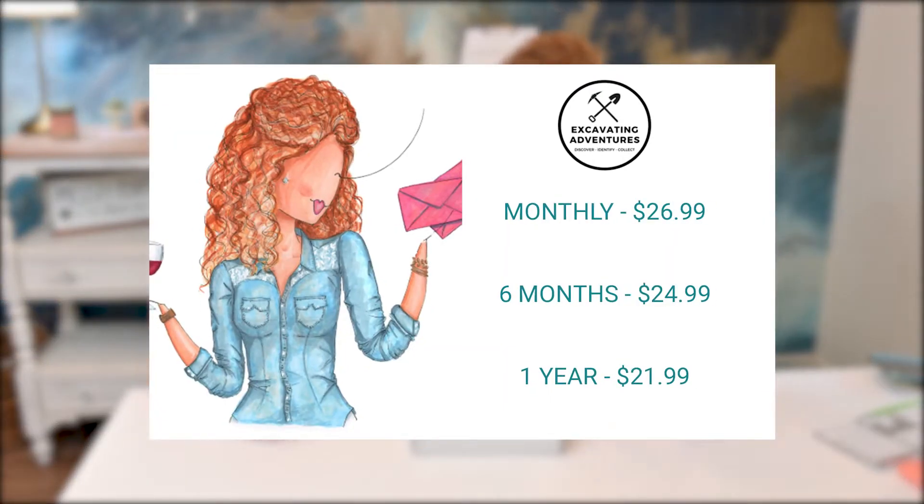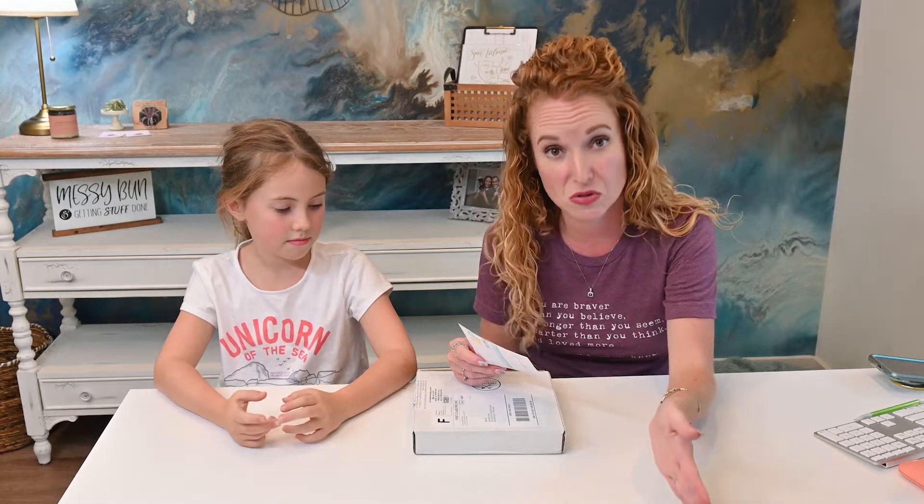It is $26.99 a month and that includes shipping. If you prepay for six months it goes down to $24.99, and if you prepay for a year it's $21.99. So think about that — you can get 12 boxes sent to a kiddo in your life for $260, which is something we all could use right now.